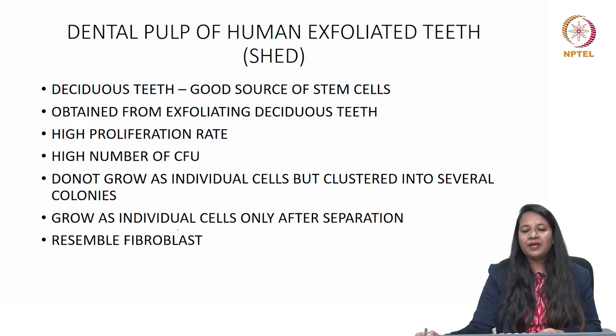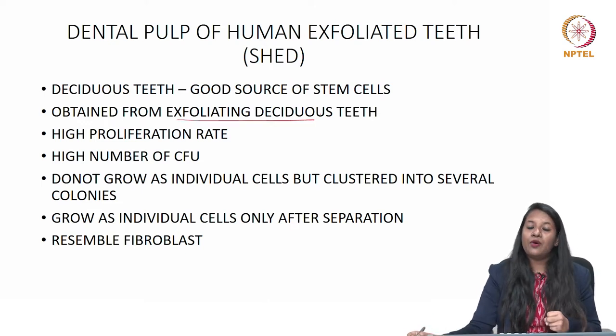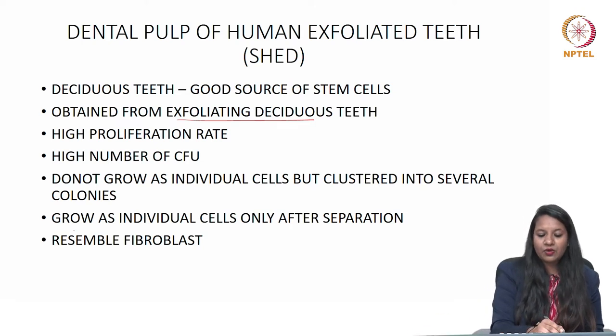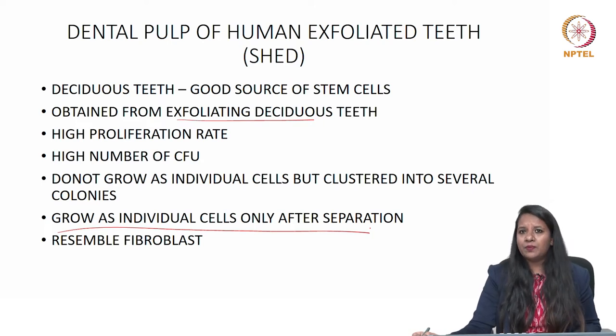Next is the dental pulp of human exfoliated deciduous teeth, which are a rich source of dental stem cells. They are obtained from exfoliating deciduous teeth and have a high proliferative index and high colony-forming unit. When derived from an exfoliating deciduous tooth, they are always in clusters, and only after separation do they grow as individual cells. Just like dental pulp stem cells, they also resemble fibroblasts.